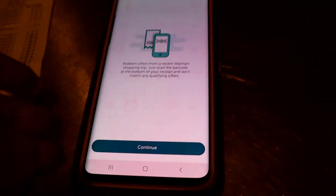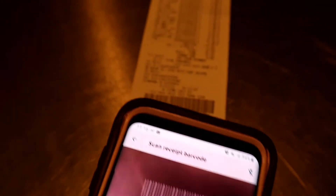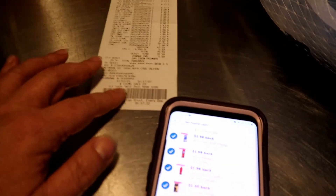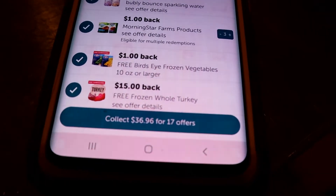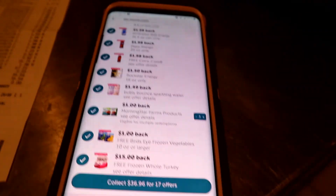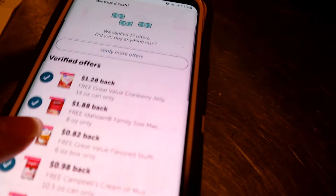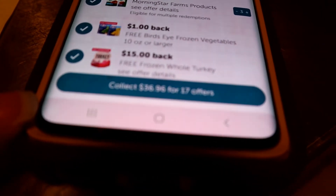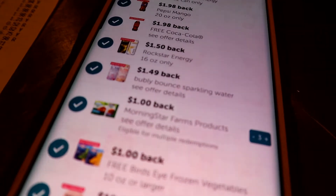We go back to the redeem button, select Walmart, say continue, and then scan the UPC. Out of the $70.54 total, I'm getting back $36.96. On my receipt I had other items — the turkey was $16.75 but I got $15 off it. I had all of these freebies which cut that receipt pretty much in half. I also bought some Morningstar Grillers at $6.77 each, and I did get $1 back on all of them.